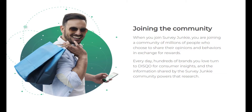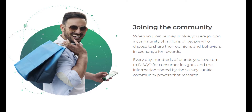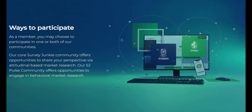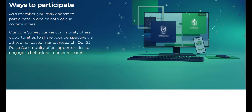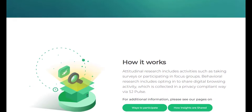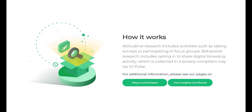Who is Survey Junkie best for? Getting paid to answer questions may sound too good to be true, yet Survey Junkie is as legitimate as they come. In fact, the company boasts mostly excellent reviews across almost 25,000 user experiences on Trustpilot. Still, it's important to remember you won't get rich taking surveys on Survey Junkie. This option is best for busy people who want to earn gift cards or PayPal cash in their spare time, such as anyone who has several hours to kill a few times per week during their child's sports practices or piano lessons.